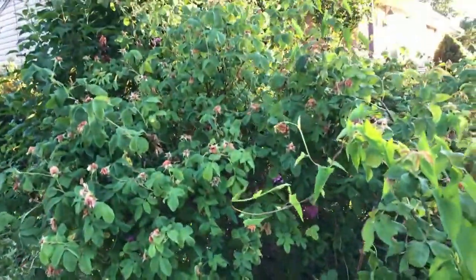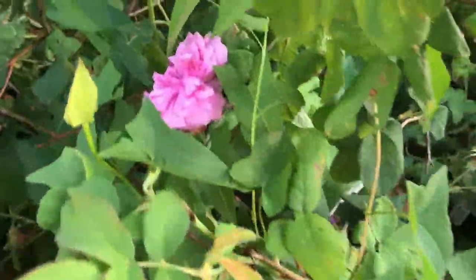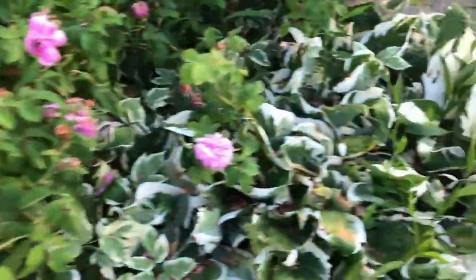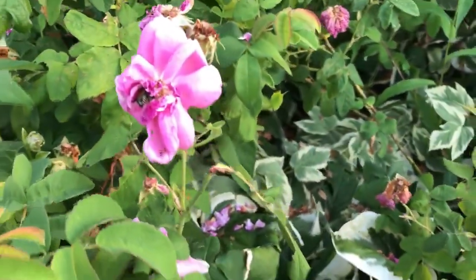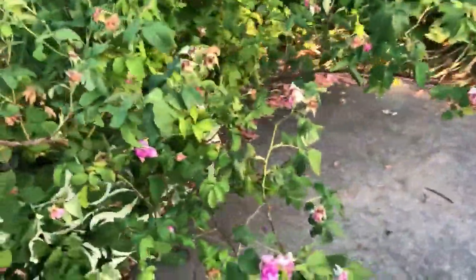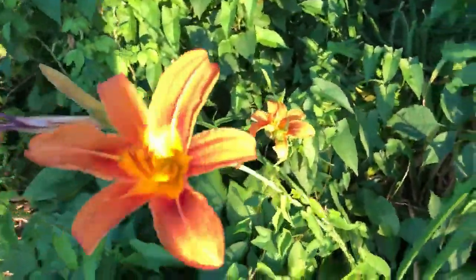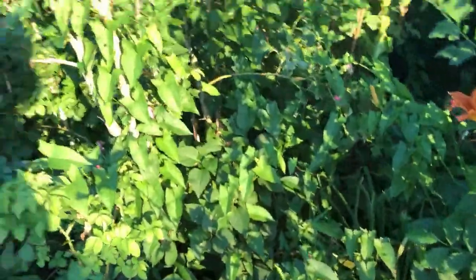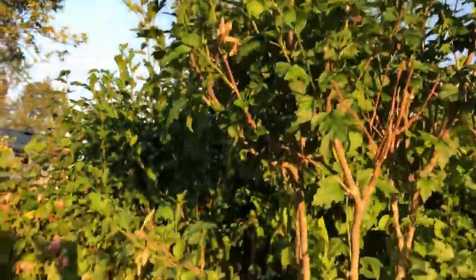My roses are done blooming for this season. They were gorgeous when they were in bloom. There's one little one left. The stupid Japanese beetles — they eat them. I have to spray these, but they're done for the season. And these are the beautiful tiger lilies. The Japanese beetles also eat lilies, so I'm going to have to spray those too.